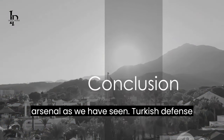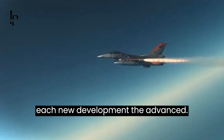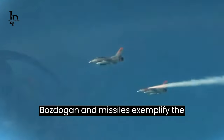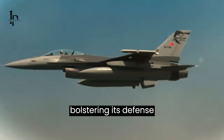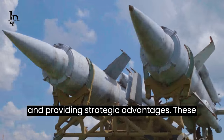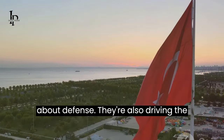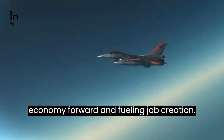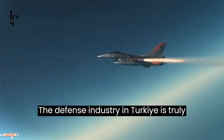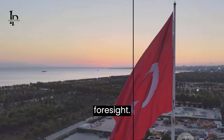As we have seen, Turkey's defense capabilities are growing stronger with each new development. The advanced Gokdogan, Bozdogan, and Kuskugan missiles exemplify the nation's technological prowess, bolstering its defense and providing strategic advantages. These local and national projects are not just about defense — they're also driving the economy forward and fueling job creation. The defense industry in Turkey is truly a testament to the country's technological prowess and strategic foresight.